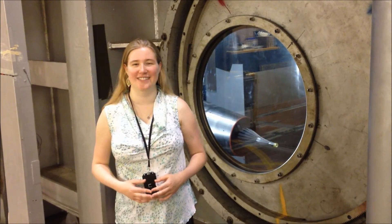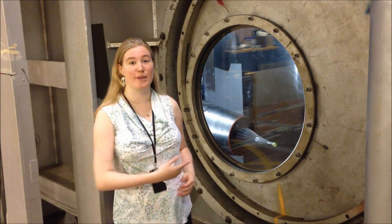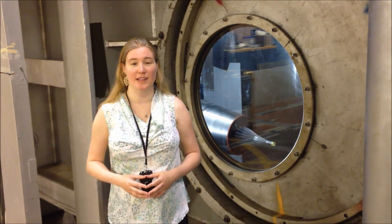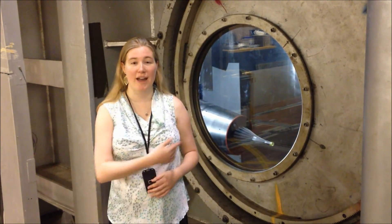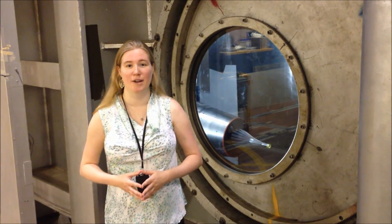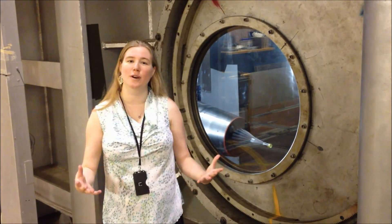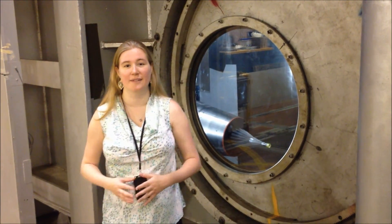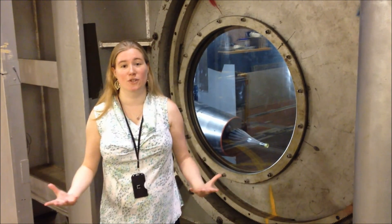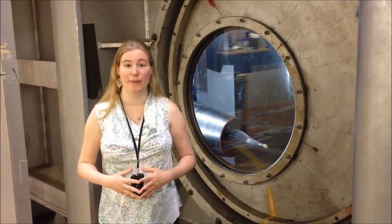Earlier, you saw me in front of NASA Glenn's 1-foot-by-1-foot supersonic wind tunnel. This is a 10-foot-by-10-foot supersonic wind tunnel where the LIMEX model is actually tested. Behind me, you can see a model — it's not the LIMEX model, but it's representative of the kind of models we test in this wind tunnel. My job was to take all that test data and see what the flow is actually doing as it moves through the inlet. This helps researchers determine if they have to make any design changes to the model in the future to make it work even better.